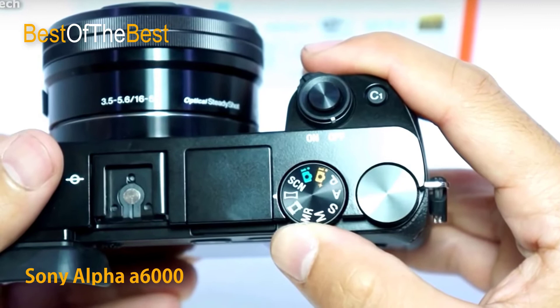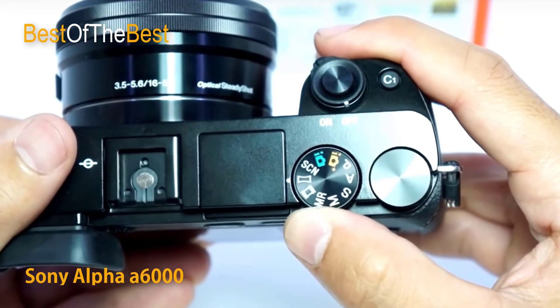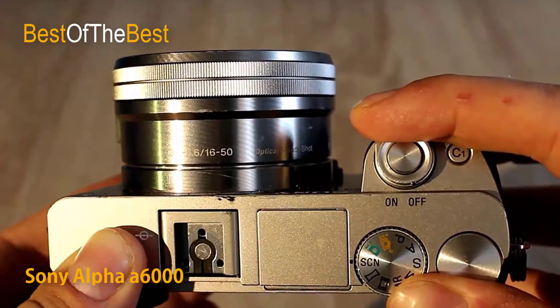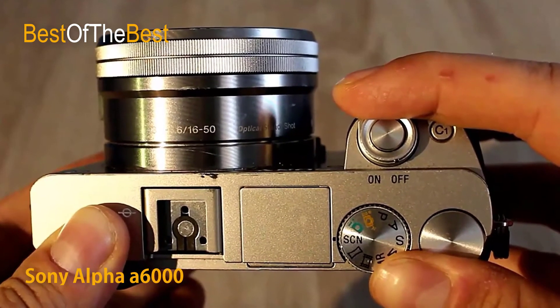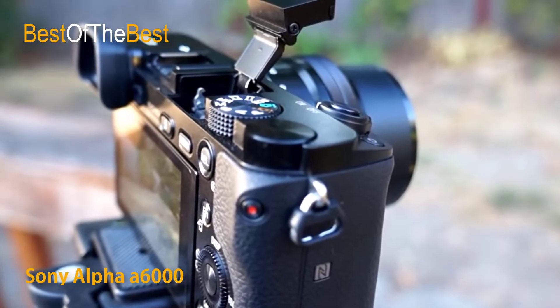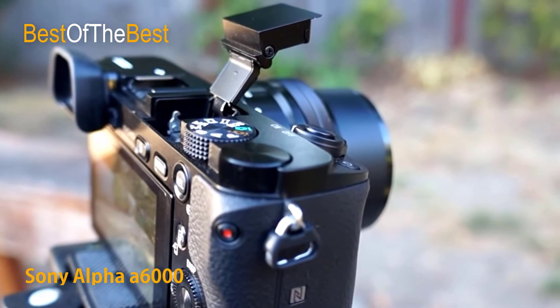Make movie magic with full 1080 video in cinematic 24p, or capture fast action at incredible 60p and 60i frame rates. Made even easier with the alpha 6000's 179-point AF auto-focus system, tracking moving subjects is not a problem. Selectable in-camera Blu-ray quality storage and simple MP4 codecs are available for easier web upload.